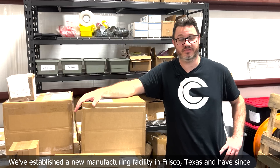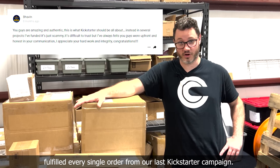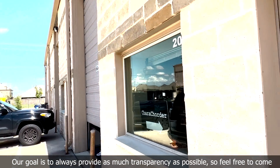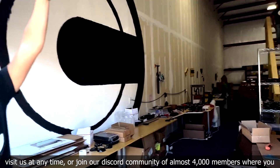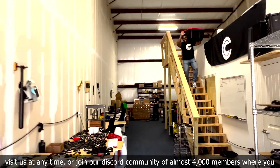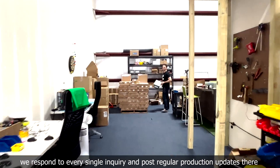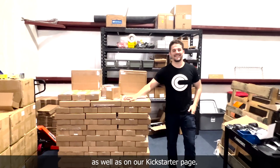We've established a new manufacturing facility in Frisco, Texas and have since fulfilled every single order from our last Kickstarter campaign. Our goal is to always provide as much transparency as possible, so feel free to come visit us at any time, or join our Discord community of almost 4,000 members where you can ping me or any of Caracorder's founders. We respond to every single inquiry and post regular production updates there as well as on our Kickstarter page.